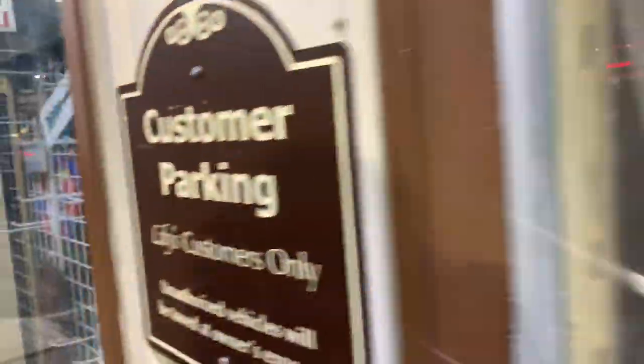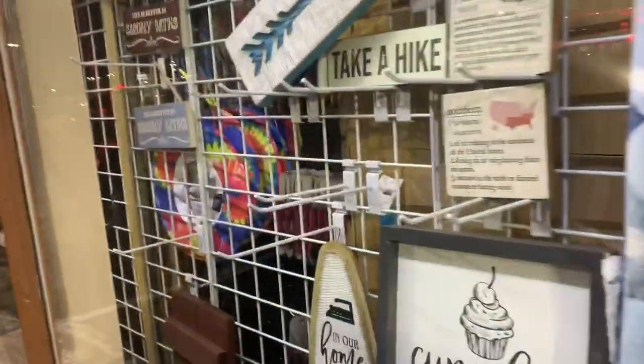I really like this store. It's been here for as long as I can remember. It's got some really cute knickknacks inside.